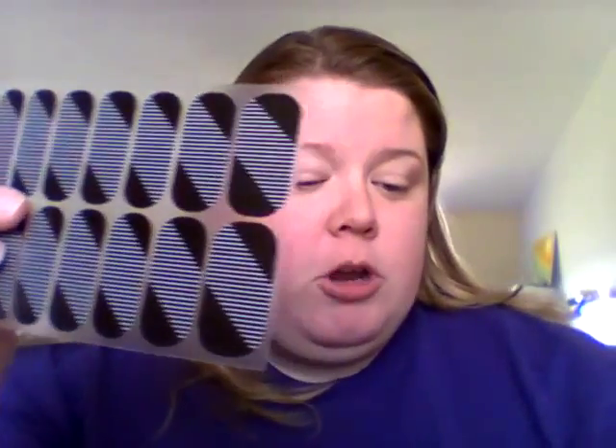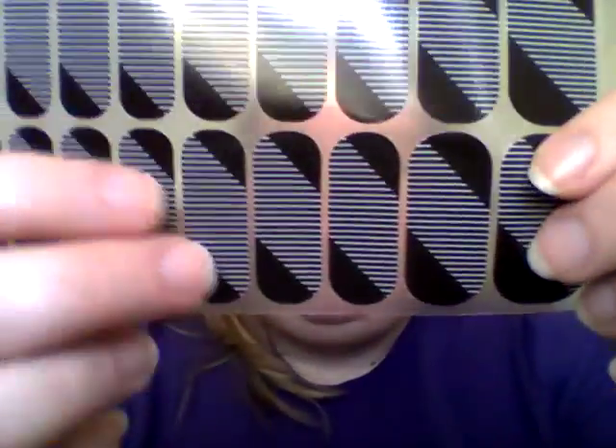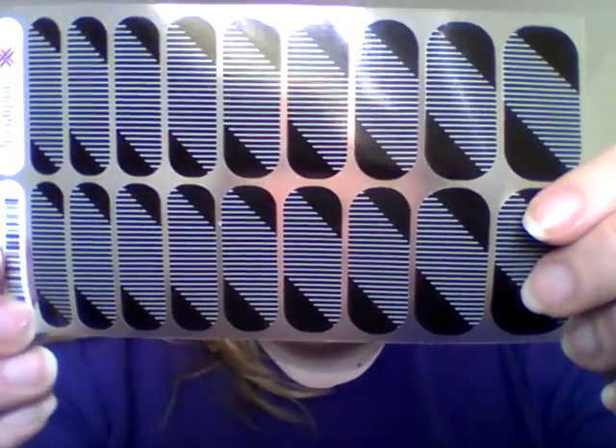One that I didn't have a match for in my order but knew I had a wrap for is called Static. Similar to Mirror Mirror, it's got a diagonal cut with white stripes. I wanted to pair it with Country Club, which is white with skinny black stripes. So that is Static and Country Club together.